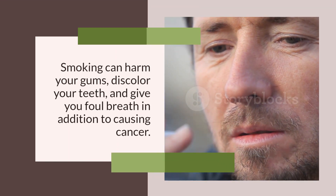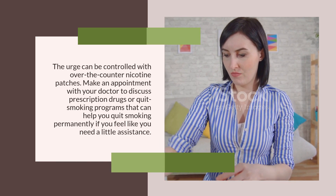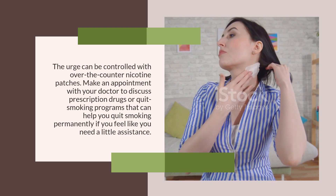Stop Using Tobacco. Smoking can harm your gums, discolor your teeth, and give you foul breath in addition to causing cancer. The urge can be controlled with over-the-counter nicotine patches. Make an appointment with your doctor to discuss prescription drugs or quit-smoking programs that can help you quit smoking permanently if you feel like you need a little assistance.